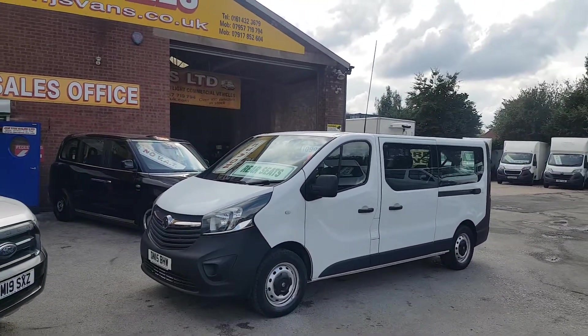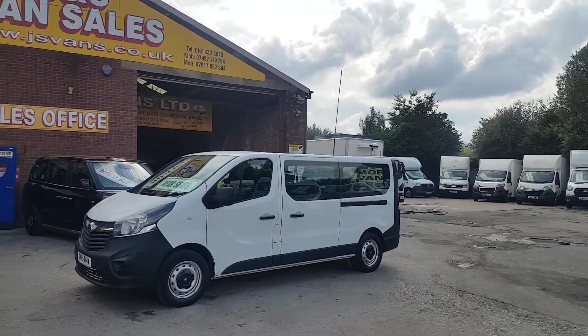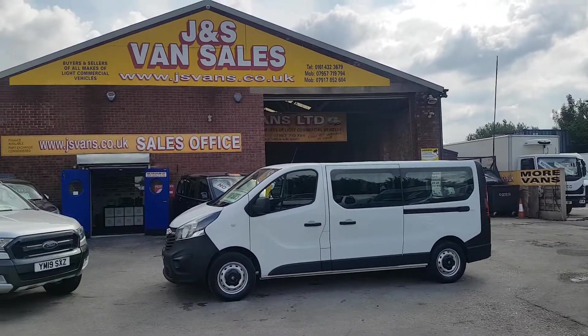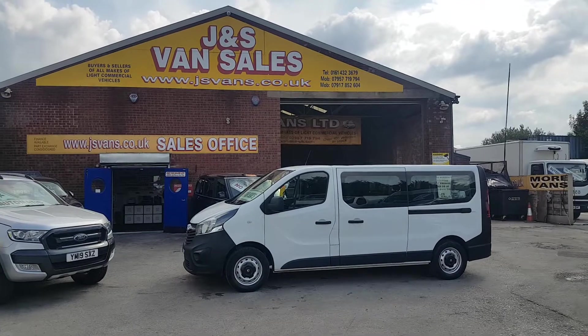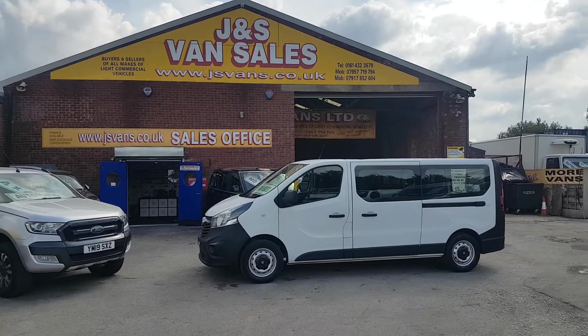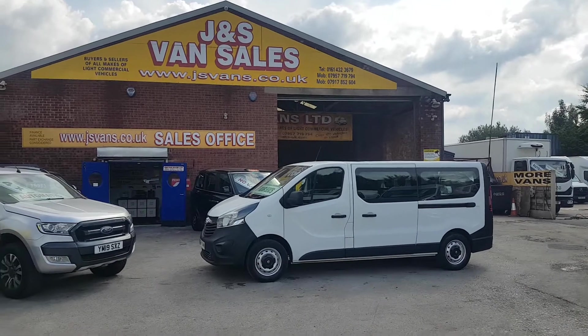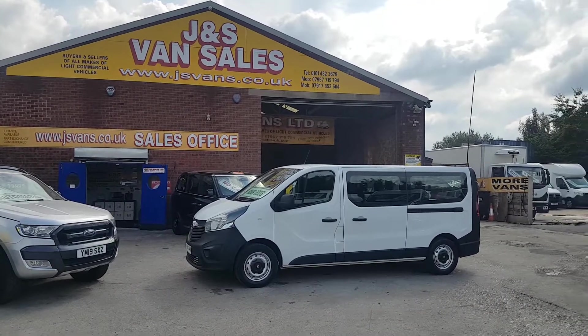We've got lots more vehicles on the forecourt — more minibuses, MPVs, wheelchair accessible minibuses, taxicabs — all on the website jsvans.co.uk. If you'd like to discuss anything, drop us an email or pop down to the showroom. If you're looking for a test drive, just let us know and we'll have the vehicle ready for you. Thanks for tuning in and hope to speak to you soon.